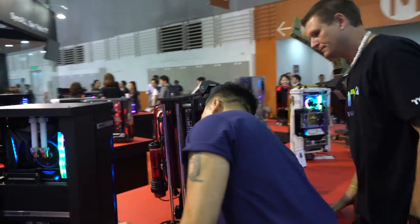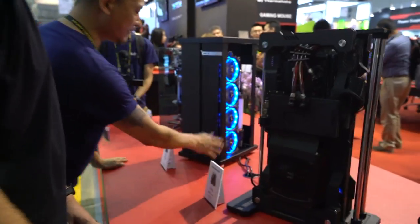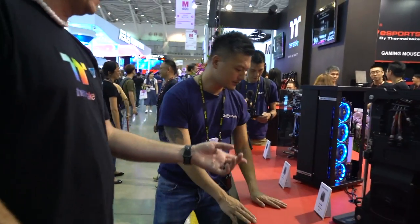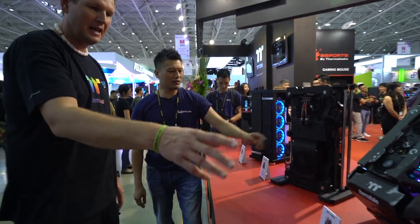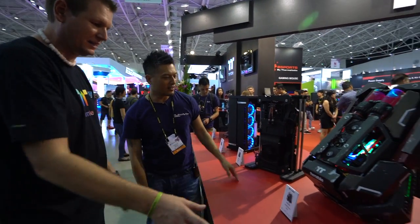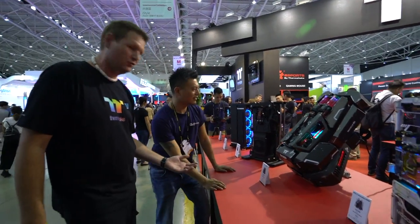Matthew's got a huge 480 radiator in there. We've also got some other crazy Core P90 builds — one from the Philippines, one from Thailand. This one looks like a jetpack — it really does look like a jetpack.